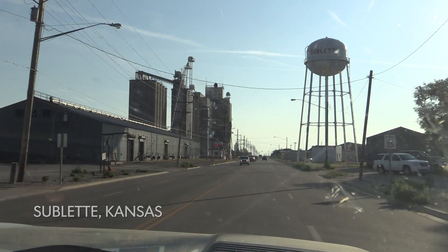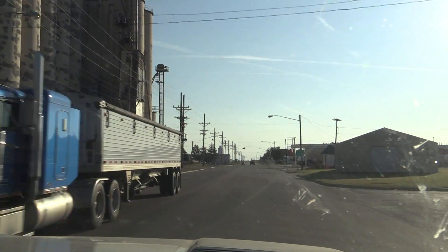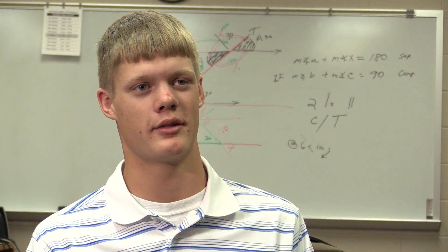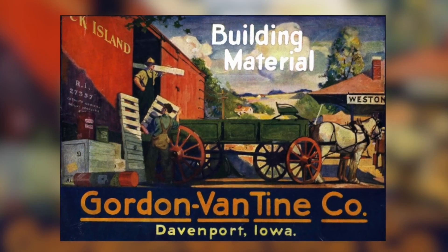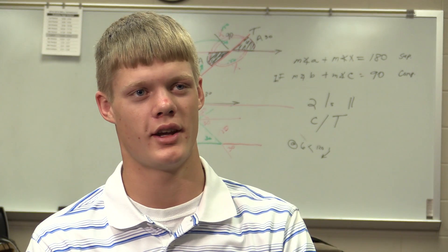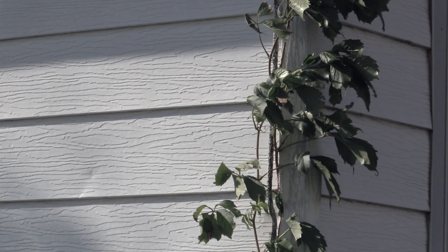We're in Sublette, Kansas. It's the county seat of Haskell County — kind of the hub of our farm. It started in 1902. My great-grandfather homesteaded on this corner in 1902. My great-great-grandfather received some ground from his father as a wedding gift. Sometime in 1928, my great-grandmother ordered the house out of a Gordon Vantine catalog. This is where my grandfather was raised and my dad was raised. We're still farming that ground to this day and we've just been building on top of that. This particular farmstead has been where the last two generations of our family started out after college.